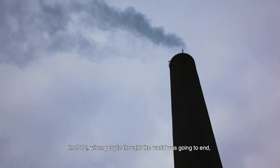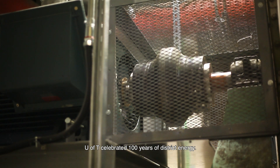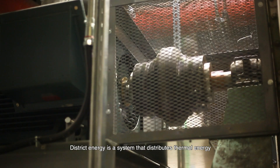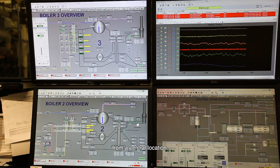In 2012, when people thought the world was going to end, U of T celebrated 100 years of district energy. So what is district energy? District energy is a system that distributes thermal energy to multiple buildings in an area or neighborhood from a central location.